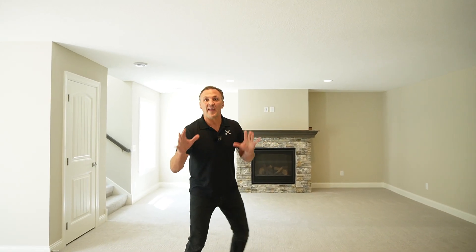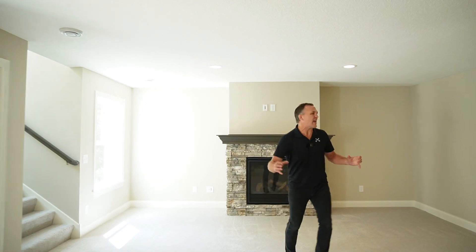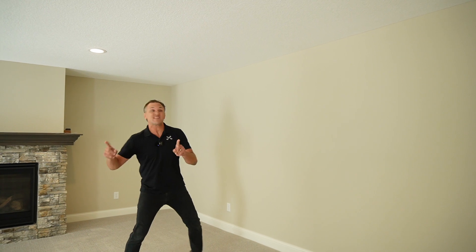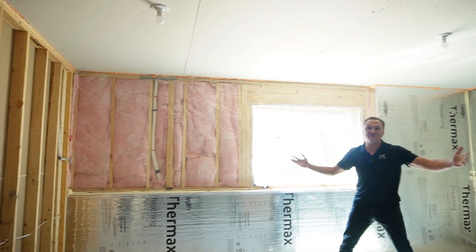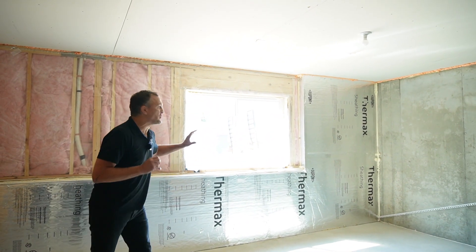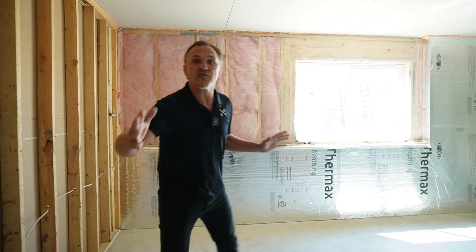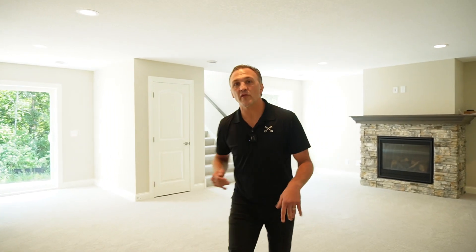Back in the main family room down here — if you're thinking you wish you had more space, let's take you through this wall. We made it through this wall — look at this amazing flex space back here. This could be an additional bedroom, it could be a workout space, it could be anything you want, or you could just expand the living room all the way out here.